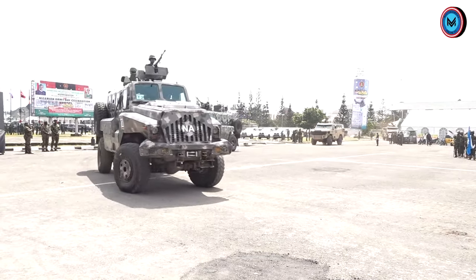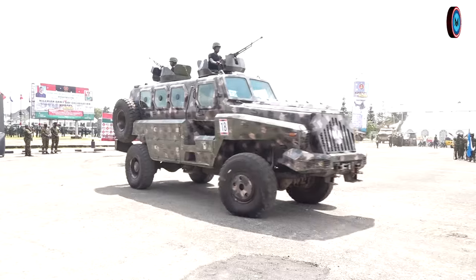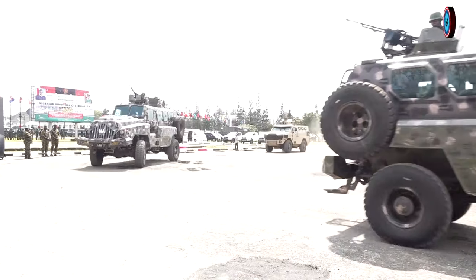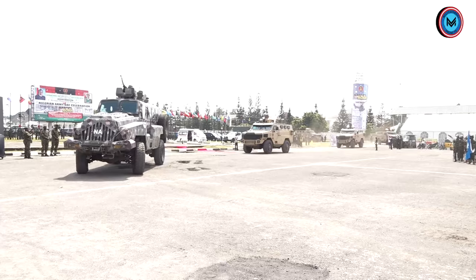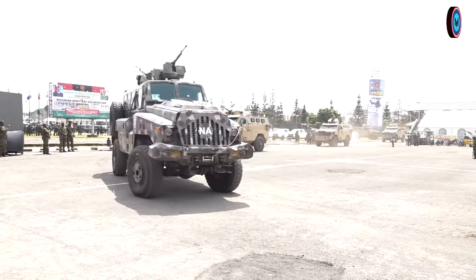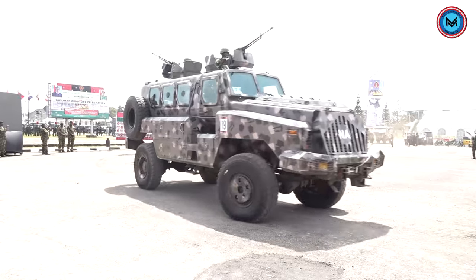The next vehicle approaching the saluting dais is the BP-1 Type X9ZSB Armoured Personnel Carrier. The BP-1 Armoured Personnel Carrier is one of the newly procured Armoured Personnel Carriers of the Nigerian Army.